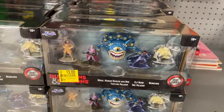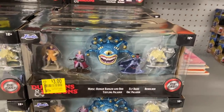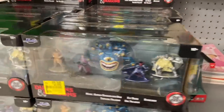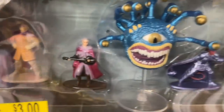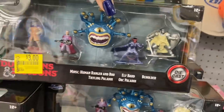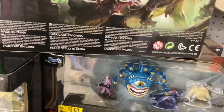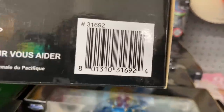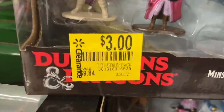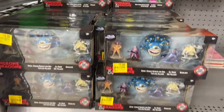If you guys are looking for clearance, this is Dungeons and Dragons — have you played that game? It comes with these characters, 12 plus, and it says die cast so these are like heavy metals. That's the bat, there's the UPC. They went from $9.84 down to three bucks, and they have several — look at all the ones they have. Only three bucks!